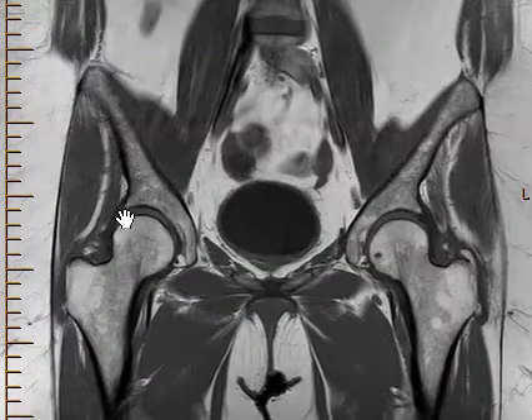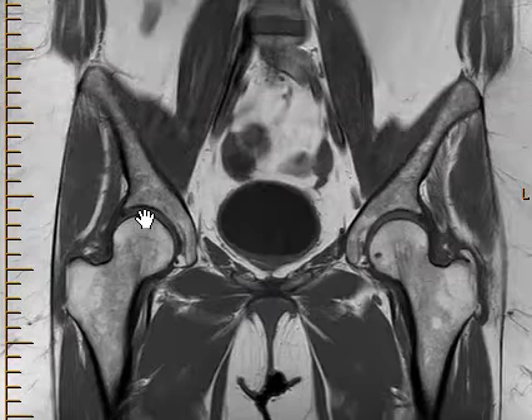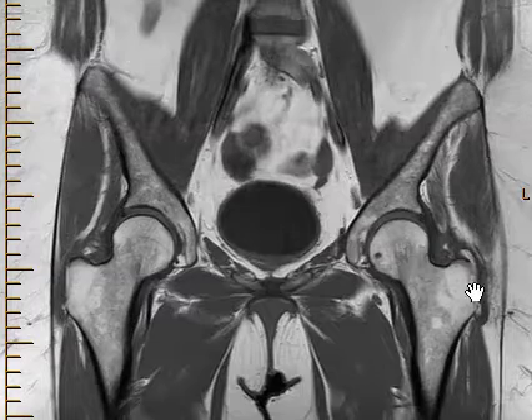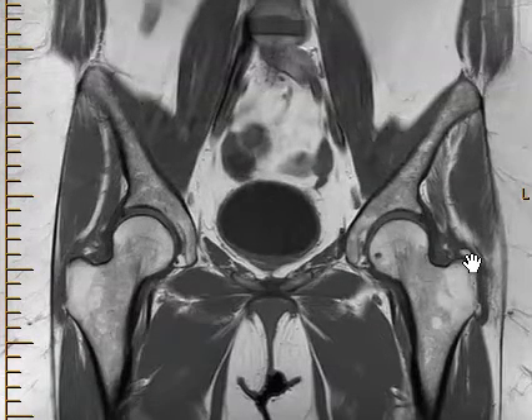The hip joints look good. This is the right femur, this is the right acetabulum — there's no arthritis, no spurring in the hip on the right or left. Here is the bladder in the middle, but the patient does have a little bit of spurring from the top and bottom of this left greater trochanter.